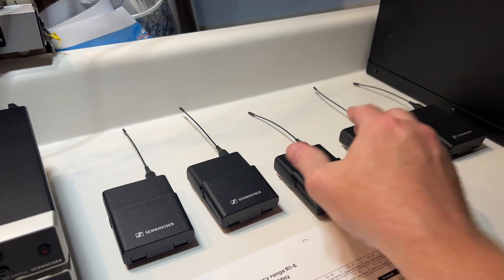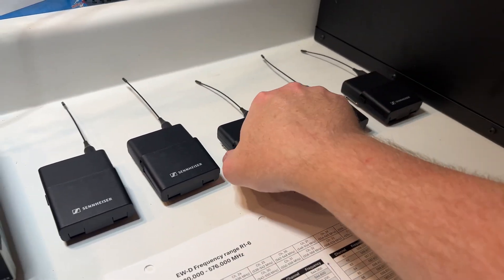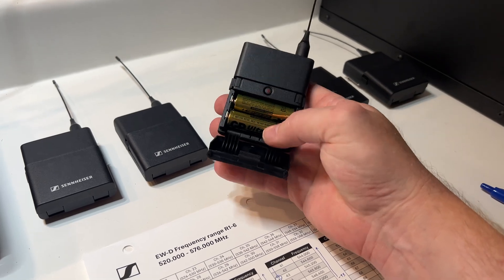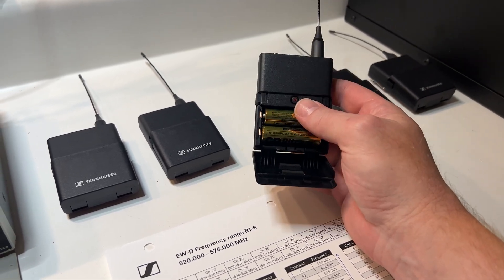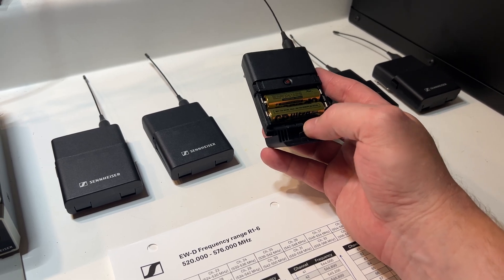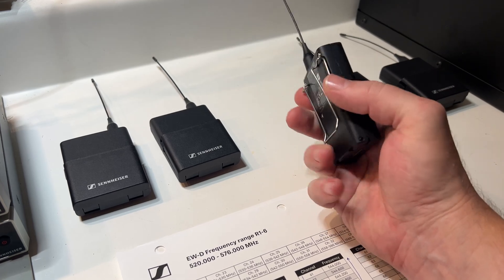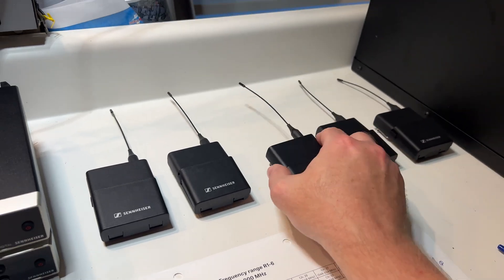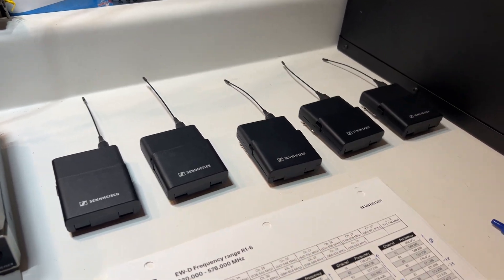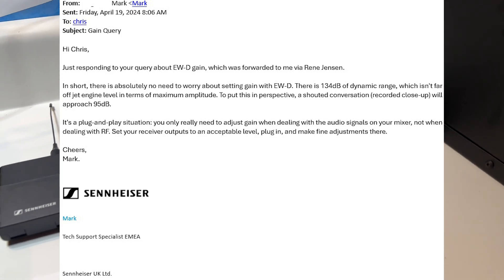The next thing that's a little hard to understand with these units is how gain is done. There's no gain on the body pack transmitter or the handheld — the gain is actually in the receiver. I've had to comb the internet for this. I sent an email to Sennheiser and they basically said, "You don't need to worry about gain, it just works." Well, we've all heard that before.